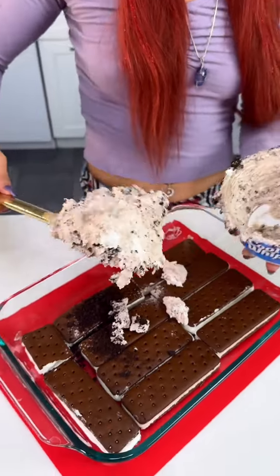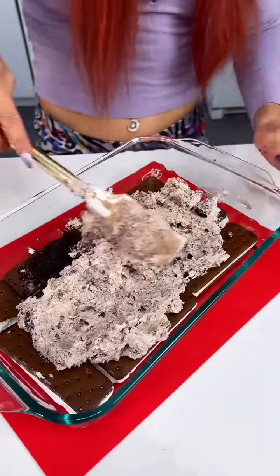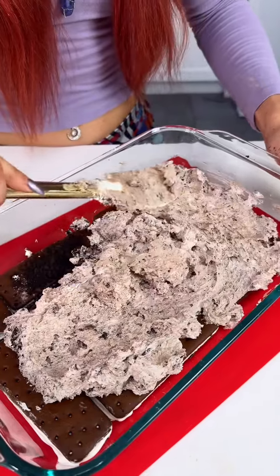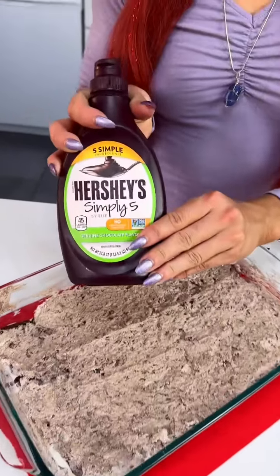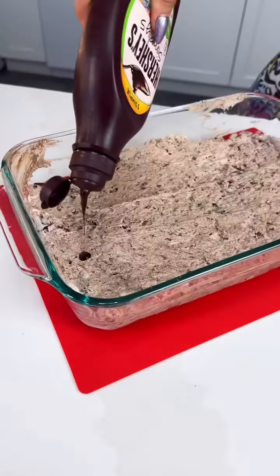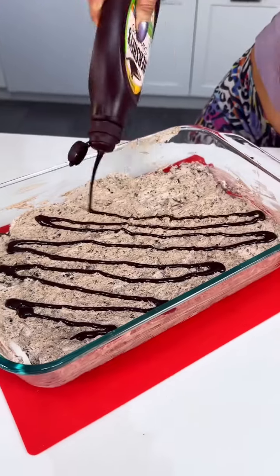We're gonna move all of that into here and spread it. Let me know in the comments what kind of Oreos you guys enjoy the most. Now we have some Hershey's chocolate sauce and we're just gonna go ahead and put as much or as little as you'd like across it.